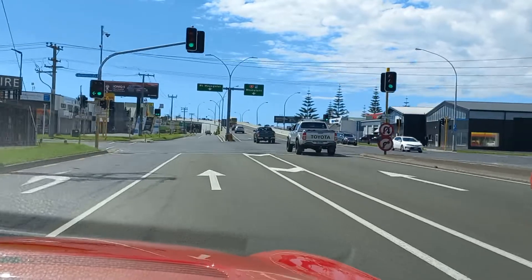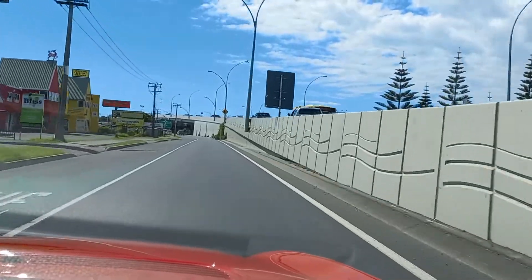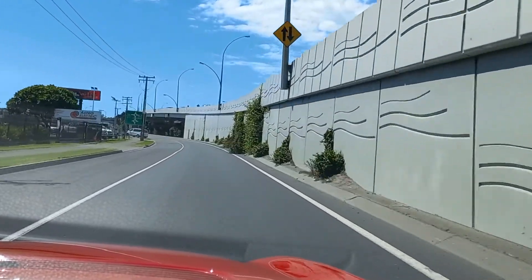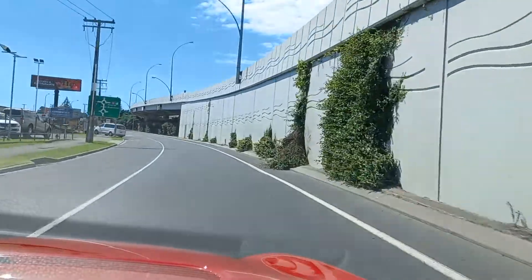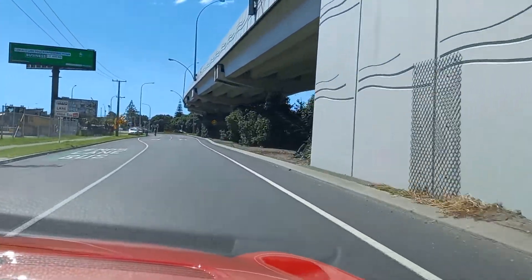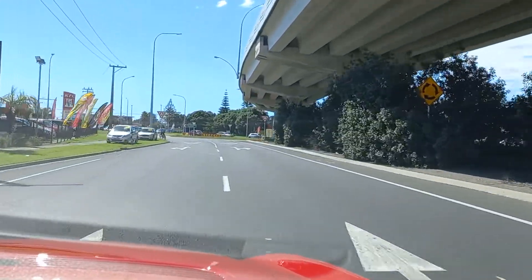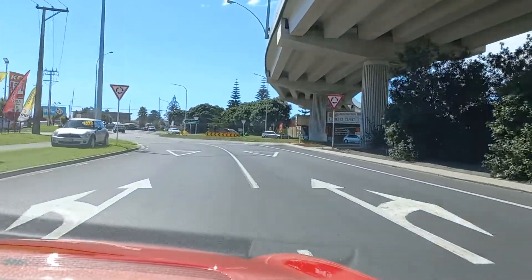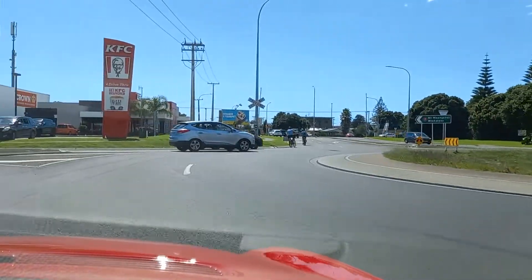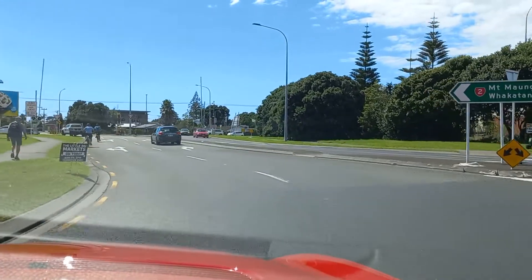This road will take us to Mount Maunganui. Mount Maunganui is very much a holiday spot — it's actually very beautiful. We used to have our caravan down here quite a lot in the past when my children were small. We'd come across and stay in the caravan on weekends down by the beach. Children grow up and things change, so I no longer have the caravan.